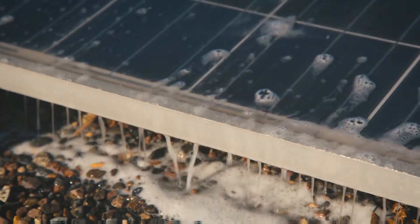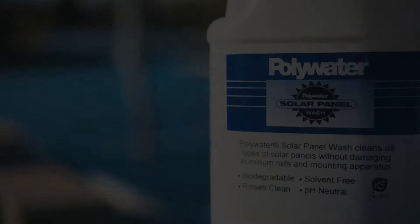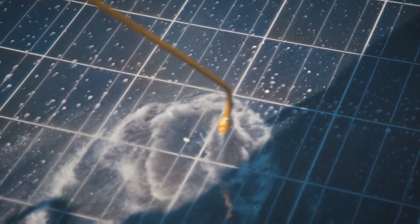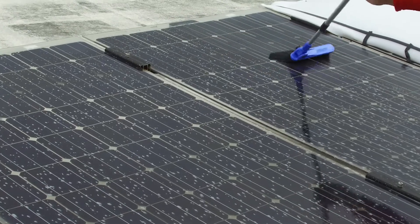Water and DI water alone will not get the job done. Using a product specifically designed to target those contaminants is required. A specially designed solar panel cleaning product will lift these contaminants from the surface quickly, resulting in time savings compared to a method using water and scrubbing.